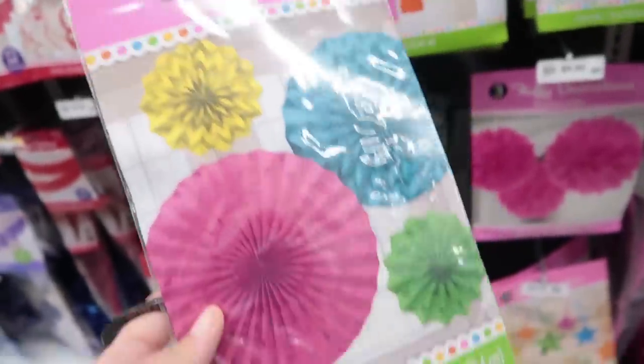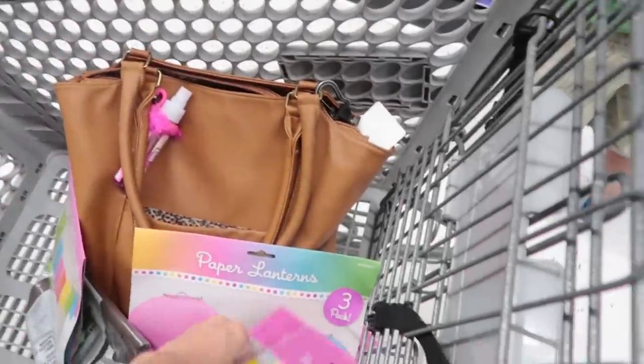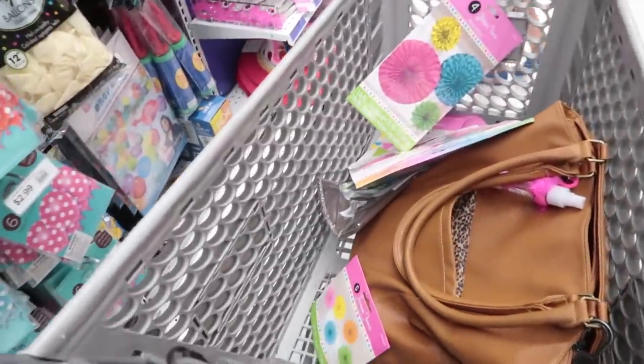I decided to stop at Party City and grab a couple things for our big display bulletin board. We also have a pole in the classroom that I'm going to make into a tree, so I grabbed a brown plastic tablecloth to wrap around it. I found some really cute things that match the colors in the classroom — glitter fans at $5.99, paper lanterns, pendant banners, and tissue paper fans. A lot of them come in the same color scheme as the classroom. We're going to use these to decorate the bulletin boards and the classroom.